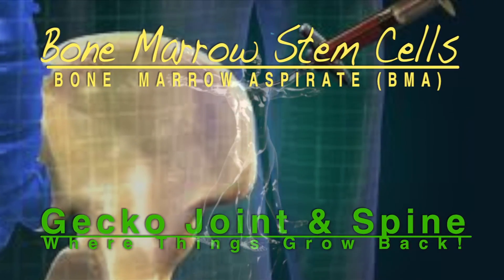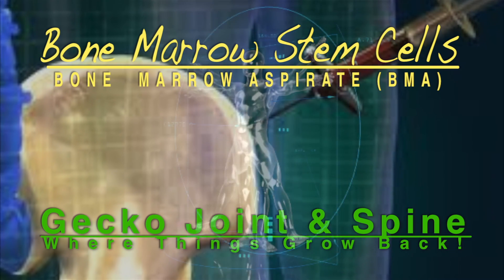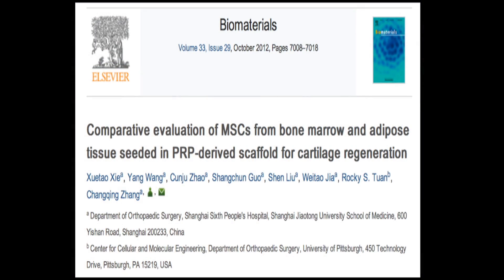Today we're going to explore a non-surgical option for orthopedic care with bone marrow stem cells. In this recent paper dated October 2012, scientists hope to discover the difference in cartilage and joint regeneration using PRP versus bone marrow stem cells versus adipose stem cells.